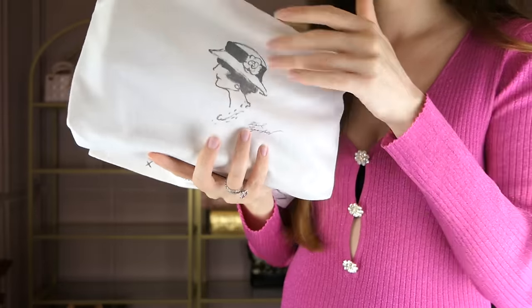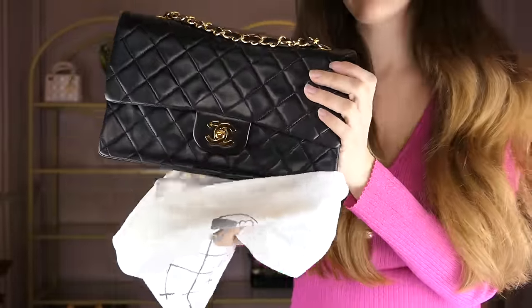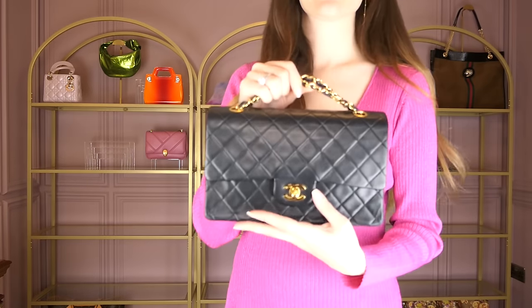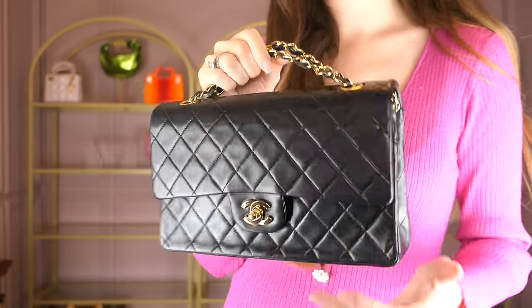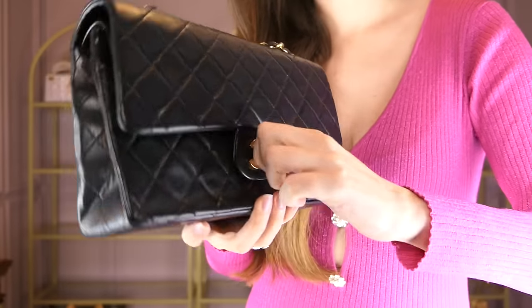Then we have another bag I squeezed in there — please be okay! This is my beautiful Chanel classic flap bag in the medium size from 1990 — yes, from my year of birth. I'm very proud of owning this one because it means so much to me. This bag is exactly the same age as me and I love it so so much. With vintage bags, it's fine if the quilts are a little deflated — just not when it's a new bag.